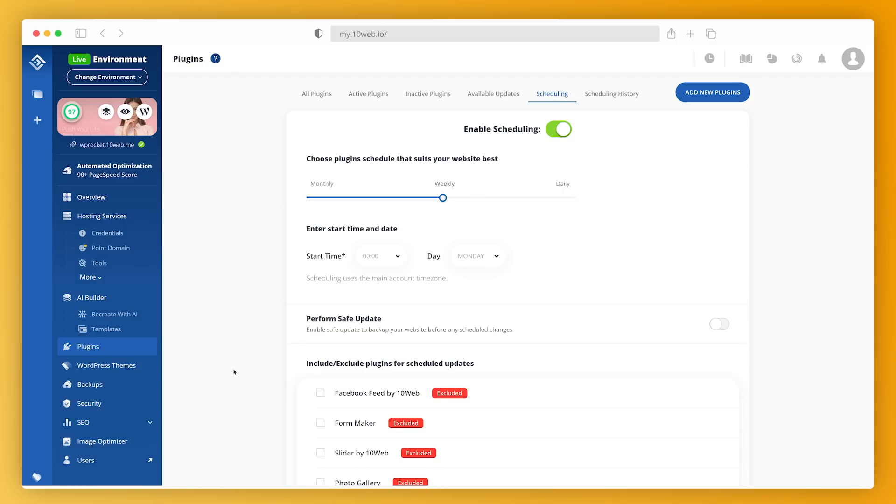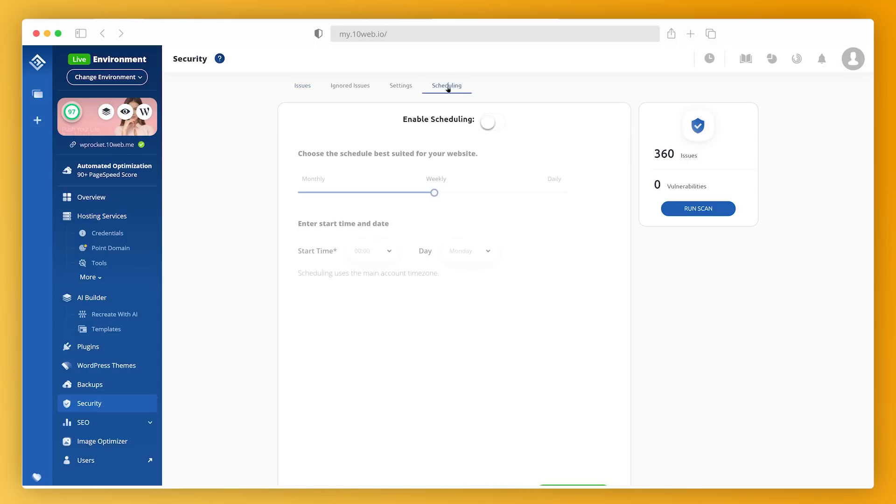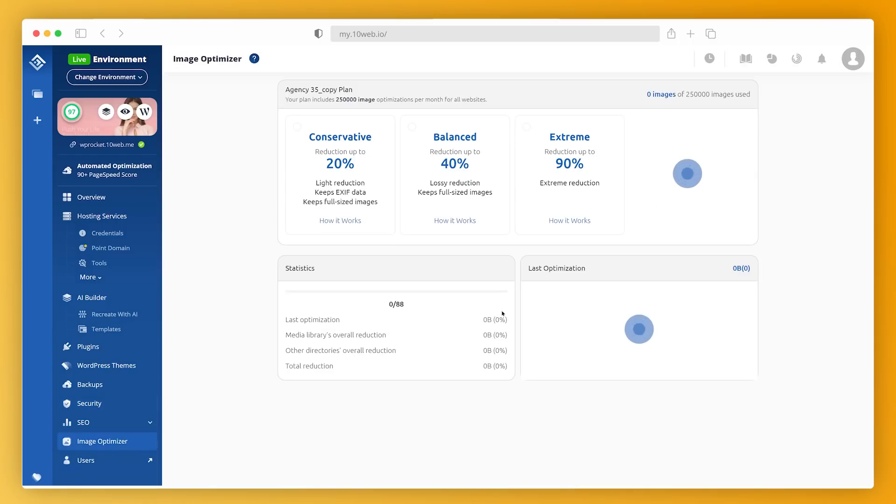Similarly, if we click Security from the left side menu and then go to the Scheduling tab, we can schedule regular automatic security scans. Again, we can set monthly, weekly, or daily scans. If we have scheduling enabled for all our websites, this will surely keep them up-to-date and secure. With 10Web, you can automate anything from WordPress core updates to image optimization, which can be done from the image optimization menu section. This makes your work efficient, saves you a lot of time, and smoothens the workflow in general.